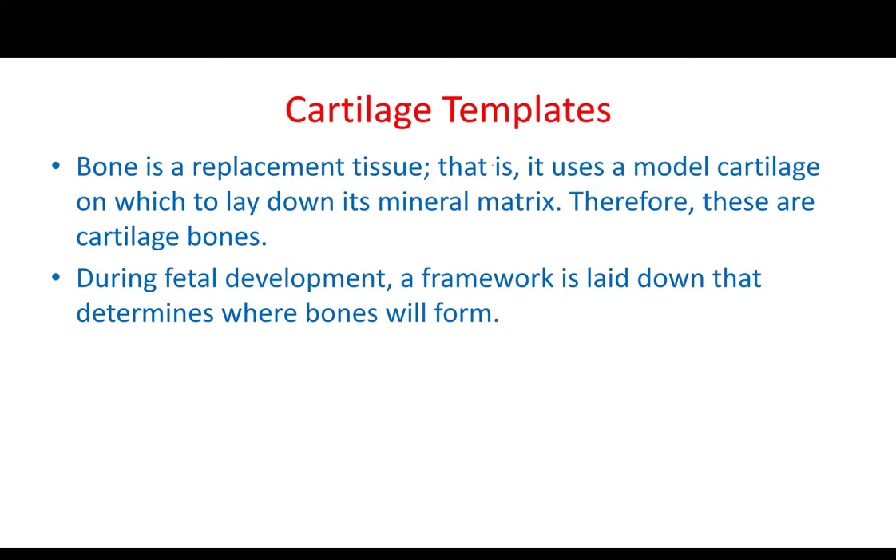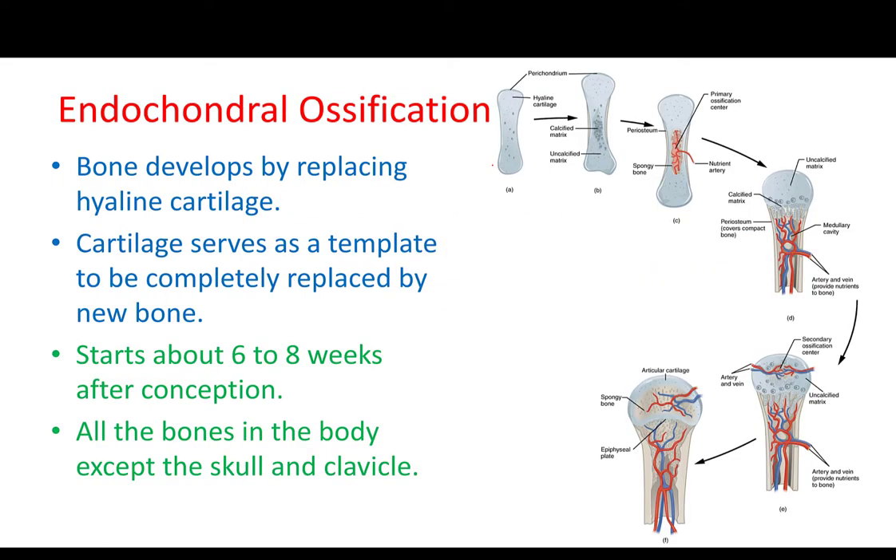Let's see how cartilage is turned to bone. Let's talk about endochondral ossification. Around week six, seven, eight, or even week nine, we will already have a template made out of cartilage, and this cartilage will represent most of the bones of the body.